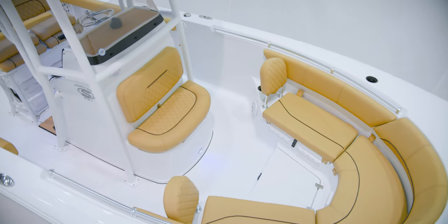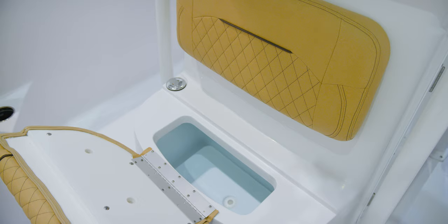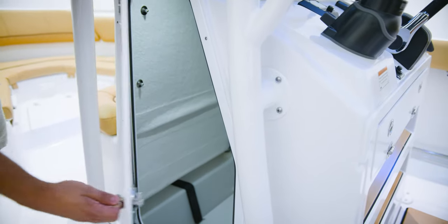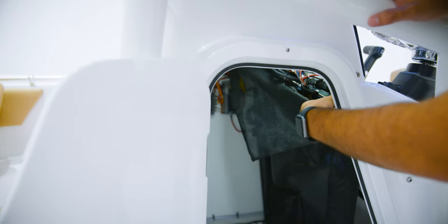Turning our attention to the console, you will find a two-person seat with a backrest and a 12-gallon insulated cooler under the bottom cushion. When not being used as a cooler, it can double up as dry storage. Peeking inside the console is a lockable storage area with plenty of space for the optional porta-potty. Peeling back the cover reveals access to the electrical components of the boat.